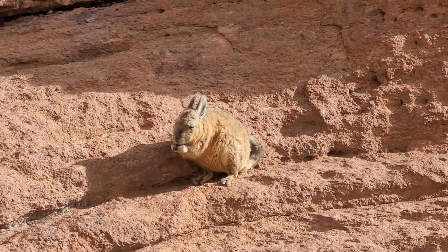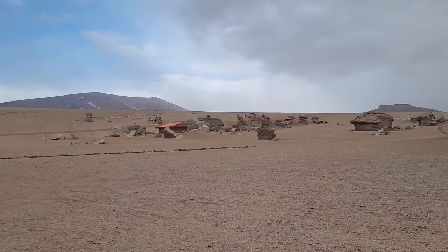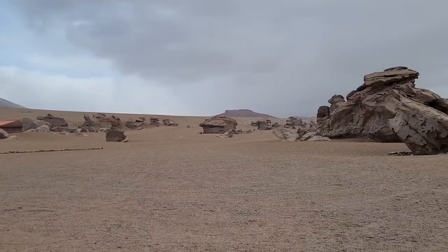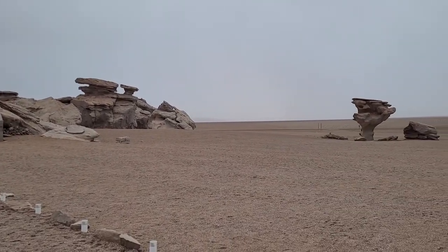We saw some white dust falling on us and realized it was snow. As we went further into the wild, the snowfall increased and it just got colder and colder. We also saw the rock tree, which is a lava-cooled rock formation.